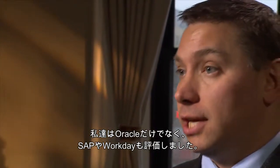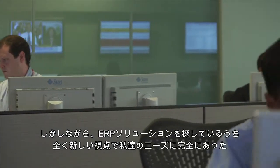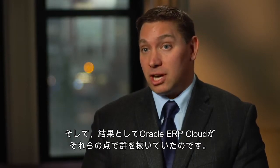We looked at SAP, we looked at Workday, as well as Oracle. At Delaware Life, we actually used Workday HR, but as we were seeking an ERP solution, we really wanted to have an independent view and pick the solution that was perfect for our needs. And that's really where Oracle ERP Cloud shined through.